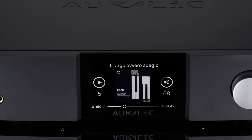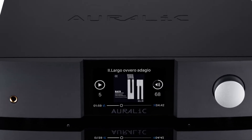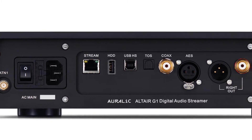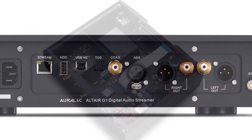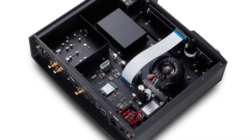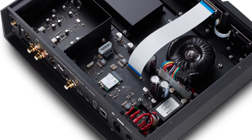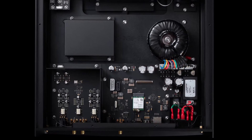The new Altair G1 is fitted within the G1 chassis and provided with a matching colour display and smart infrared feature. Also worthy of note is the inclusion of the new Sabre 1938 Q2M digital to analogue converter, which brings higher levels of detail and perceived resolution than ever before.